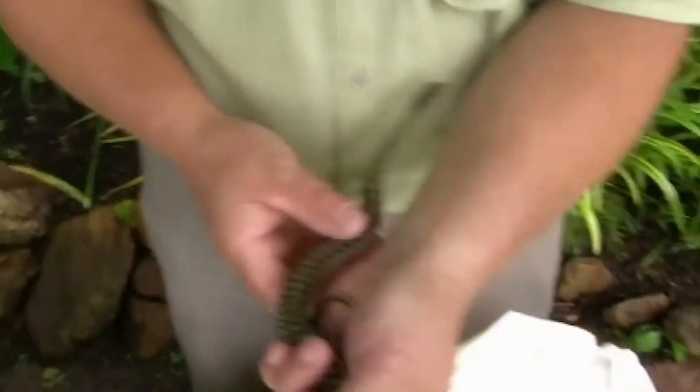This snake will grow to be about three feet long. This one is probably the average size of a snake that's less than a year old.